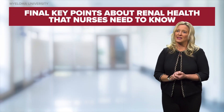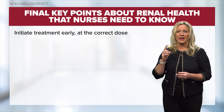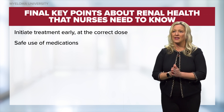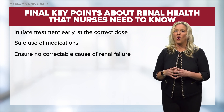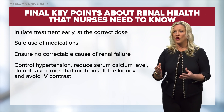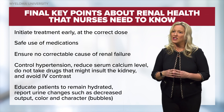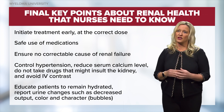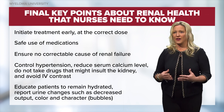I would like to summarize some final key points about renal health that nurses need to know. These include: initiate treatment for active myeloma early and at the correct dose; make sure you are using medications that can be safely used in the presence of renal failure; ensure there is no correctable cause such as hypertension, dehydration, or recent IV contrast dyes. And finally, educate your patients to remain well hydrated and to report urine changes such as decreased urine output, a darker color of urine, bubbles in the urine, or a different character in the urine.